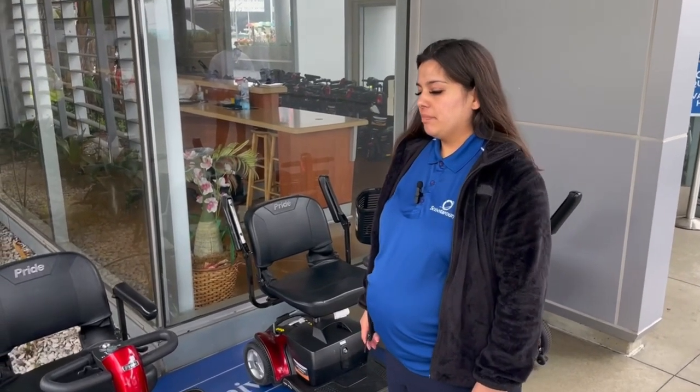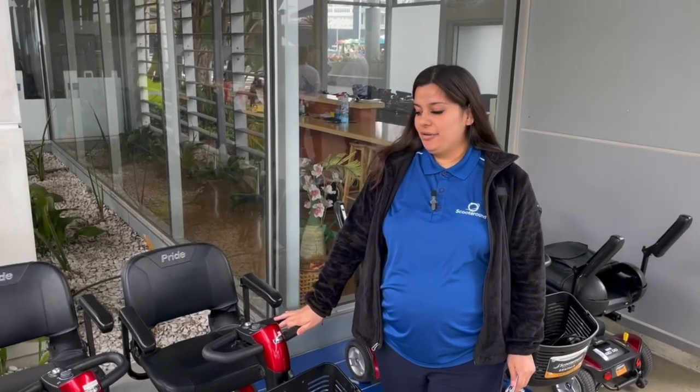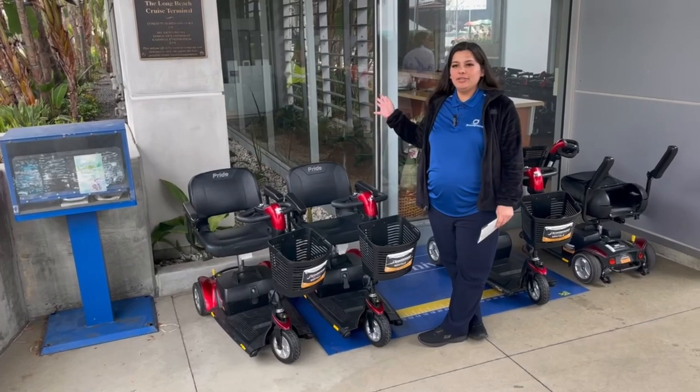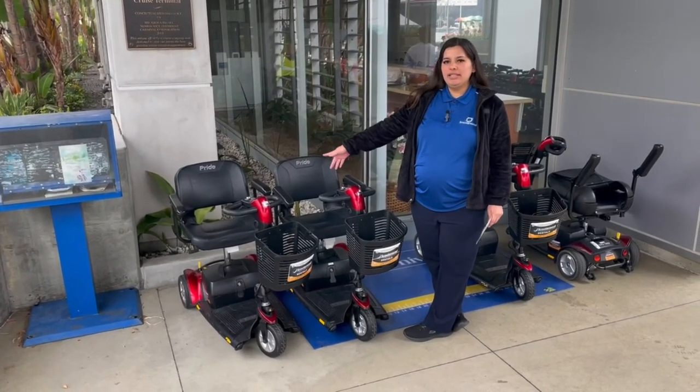Is there anything else you'd want potential customers to know — different features or anything like that? I would say I've gotten a lot of feedback about how useful they were throughout the cruise and how reliable they were. How guests were able to not be so codependent on others or have wheelchairs pushed — they just really liked their own independence with the scooters.